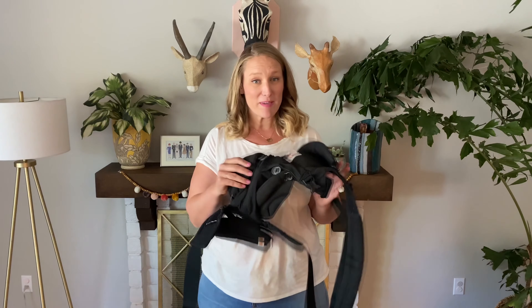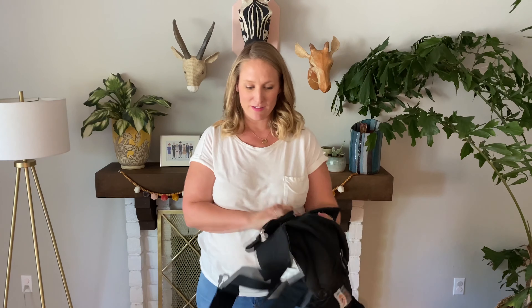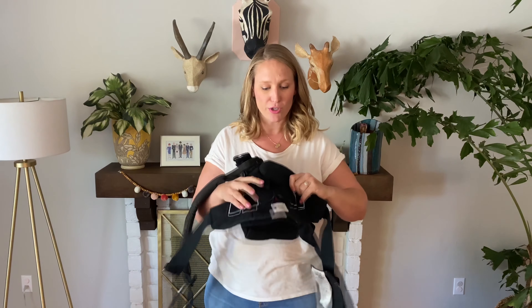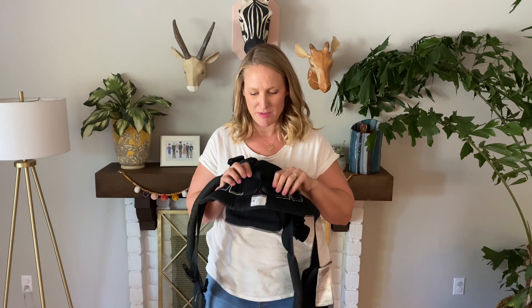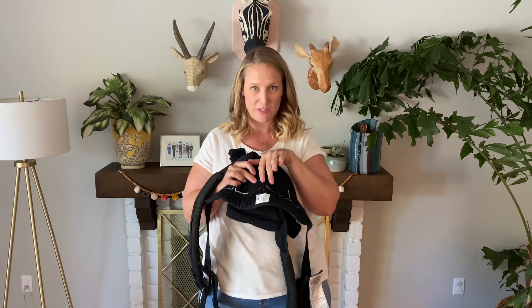The next baby carrier I want to show you is the Ergo 360, which I love. This is a little bit intimidating to look at but it's actually super easy to use. It's my favorite for hiking and running errands, because you can so easily clip and go. The first thing you're going to do is find how tall your baby is - that corresponds to where these velcro pieces go. My baby is in the 20 to 24 inch range, so these two velcro pieces are in the red.